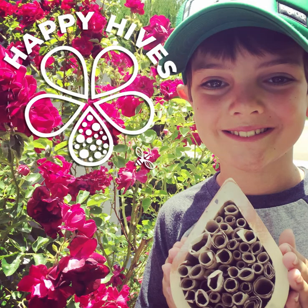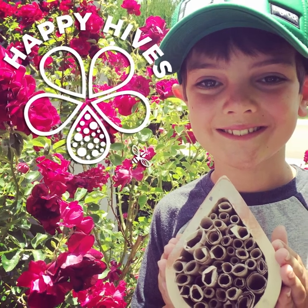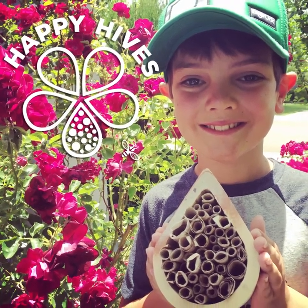Hello, my name is Kaye Patton. I am the maker of Happy Hives and I would like to tell you about Happy Hives right now.